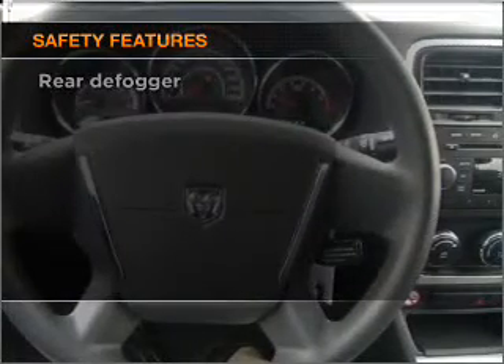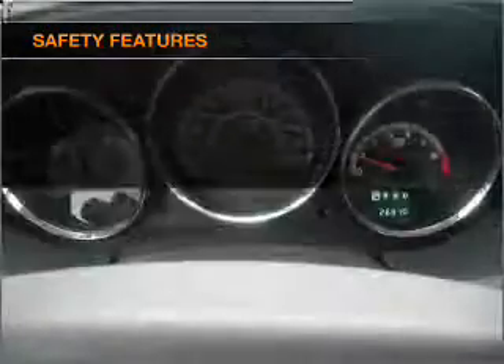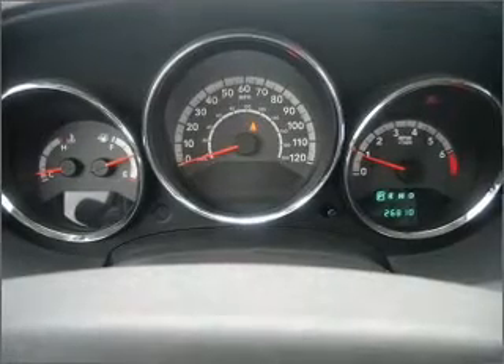Front ventilated disc brakes, passenger airbag, and curtain head airbags.